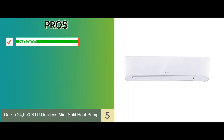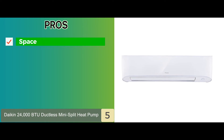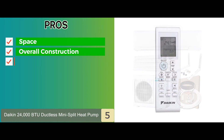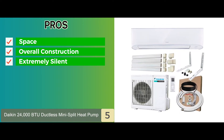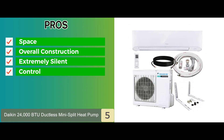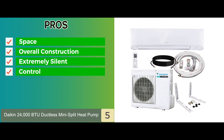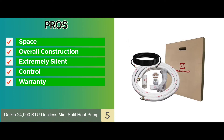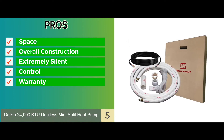Its pros are: it doesn't require a lot of space to be installed. The overall construction is high quality and durable. Operating is extremely silent, making it best for households with kids. It can be easily used to control temperatures in basements, garages, attics, and more. And it comes with a five-year-long compressor and parts warranty for added reliability.